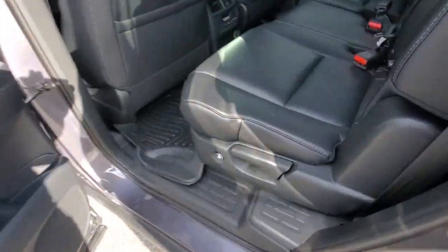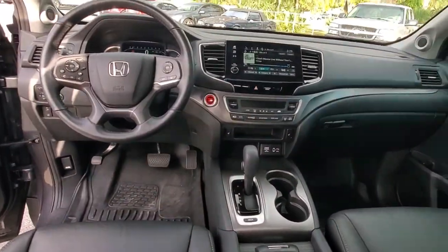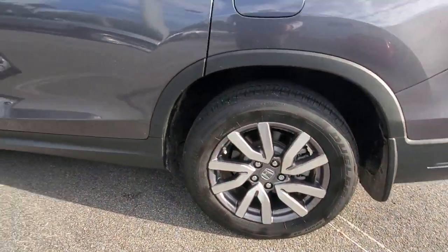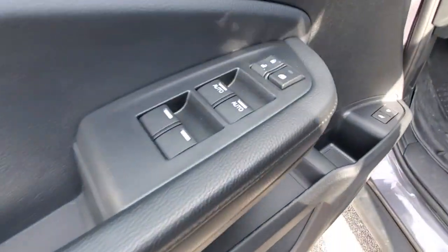The following are some of this vehicle's highlighted options: sunroof/moonroof, keyless entry, backup camera, power liftgate, power passenger seat, keyless start, fog lamps, heated mirrors, adaptive cruise control, and lane keeping assist.